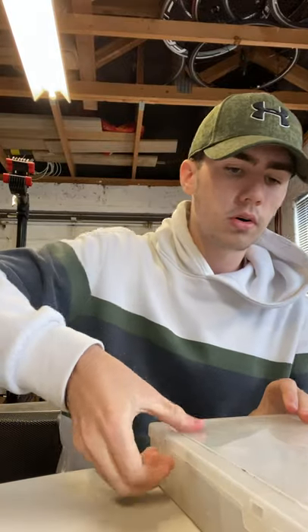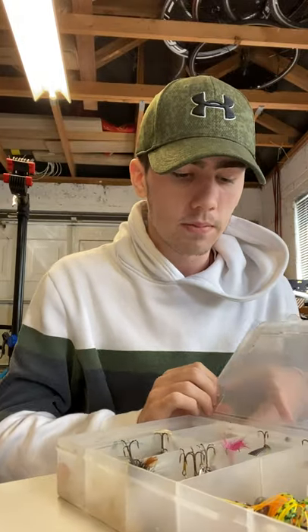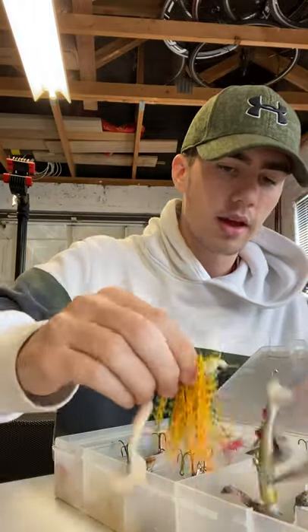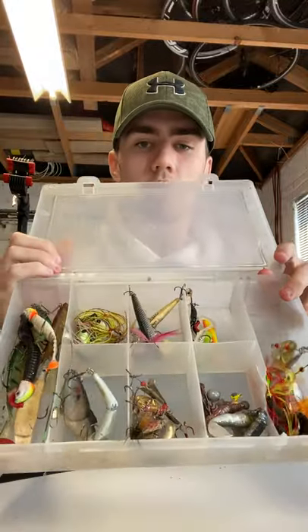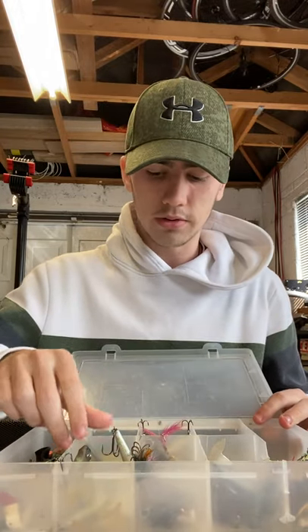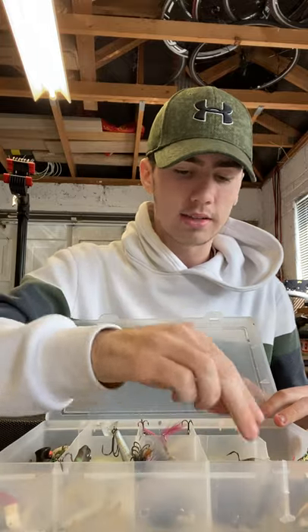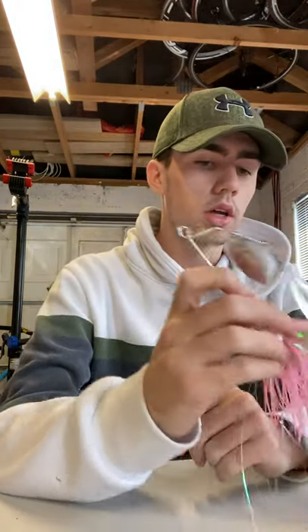I'm just going to quickly show this box - it's not a box I regularly use, it's just a perch box with small little jig spinners and stuff like that. Perch are a great fish to fish for, but it's not my favorite. Class time kind of annoys me at times trying to fish for perch, as a lot of perch around where I live on the canal are very small and don't seem to be growing at all.